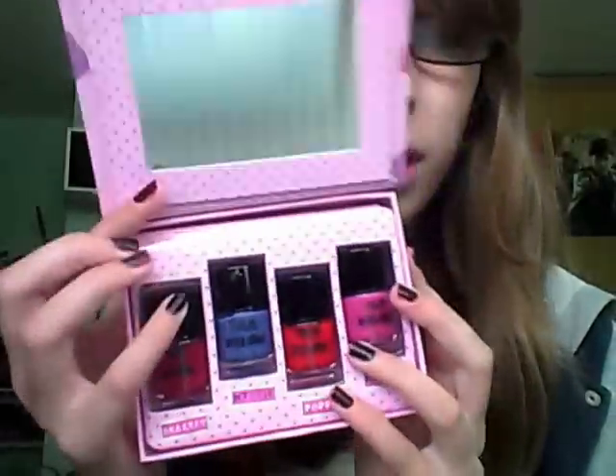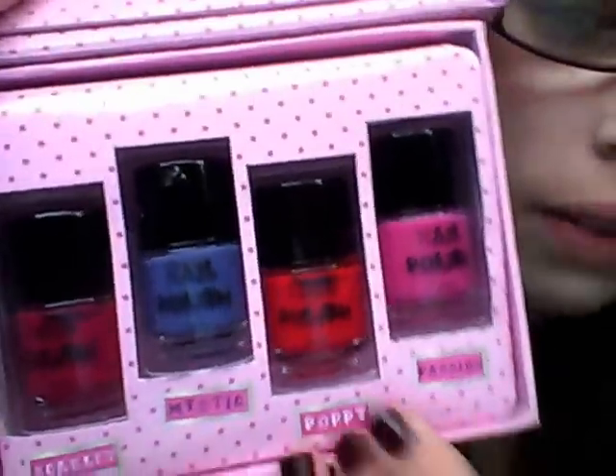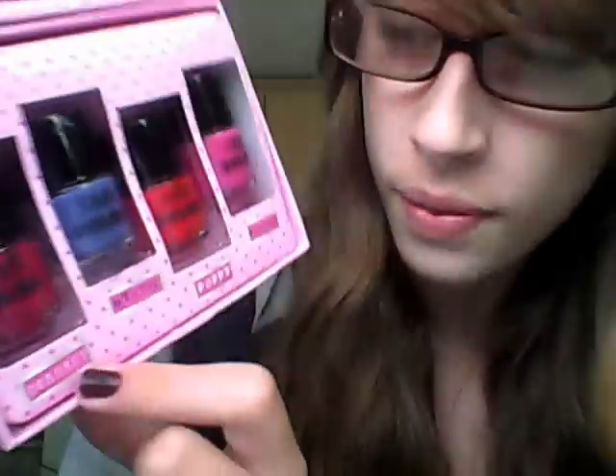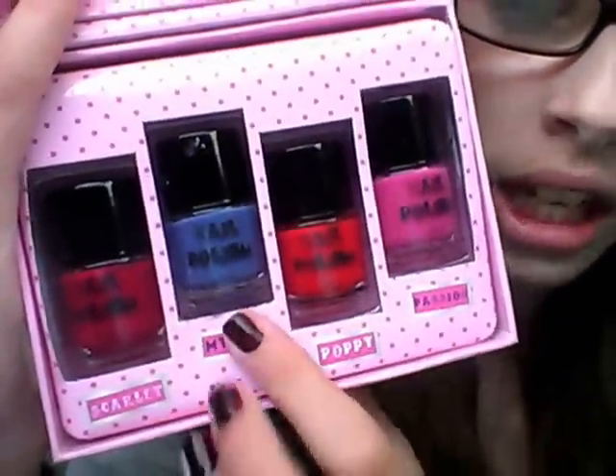Last but not least I have my St. Norton nail polish set. It has a mirror inside it for some reason. I love the box because it keeps them tidy. The colours include Scarlet, Mystic, Poppy, and Passion. I've only used Mystic at the moment — it does need quite a few coats. These are more of going-out, party colours. When I've used all the colours I'll do a review.